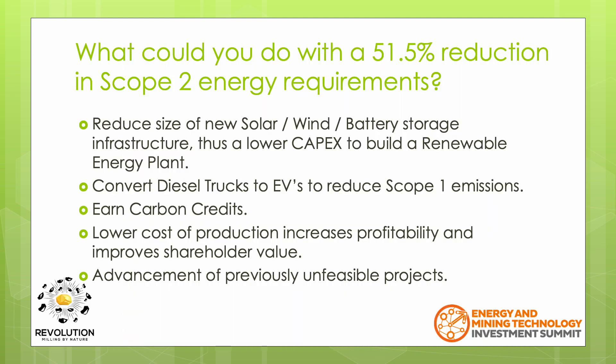So what could you do with a 51.5% reduction in Scope 2 energy requirements? The size and cost of building a renewable energy power plant would be significantly reduced. Also, it would be far easier to ensure that there is sufficient energy stored through the night or for days with light winds. The savings in OPEX offered by the Revolution would help pay for a renewable energy power plant.